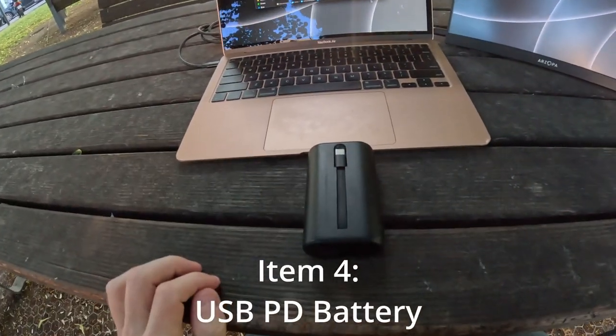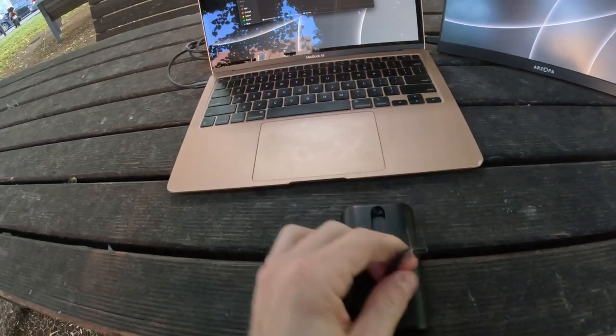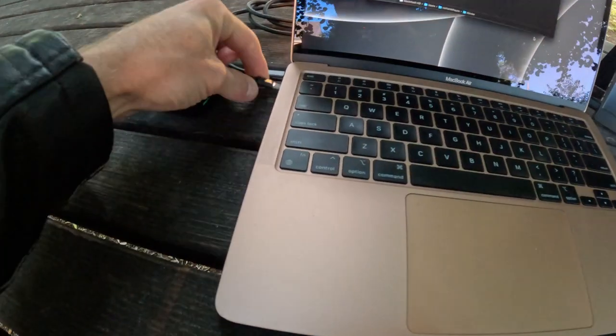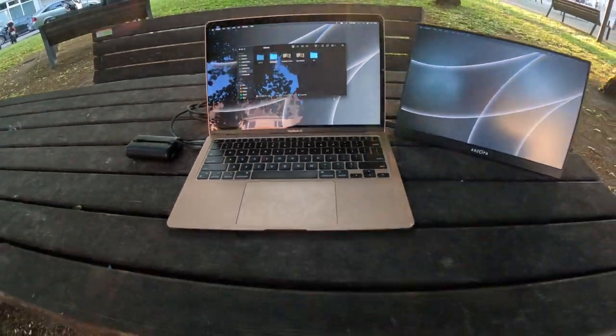This is 10,000 milliamp hours, but I like this one because it's got the cable built into it. So I don't actually need to fuss around with pulling out extra cables and wrapping them up and tying them. You just pop this in like that, and then I've got another like three hours of battery life.